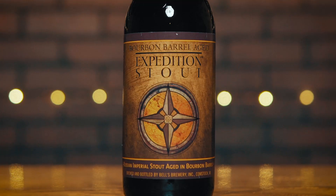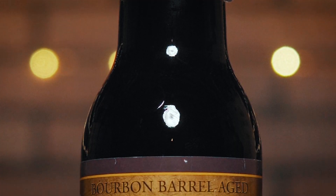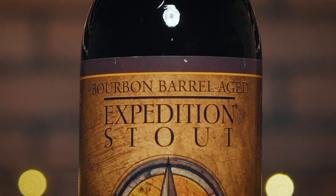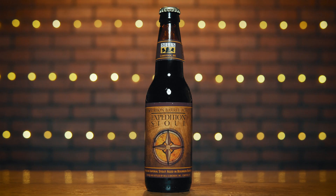The bottle kind of looks a lot like their regular Expedition Stout — a little more rustic, a little bit more like an aged feel to it. Fall colors: the gold, the orange, that khaki brown. Kind of like if they just took the bottle and dipped it in bourbon and took it back out.